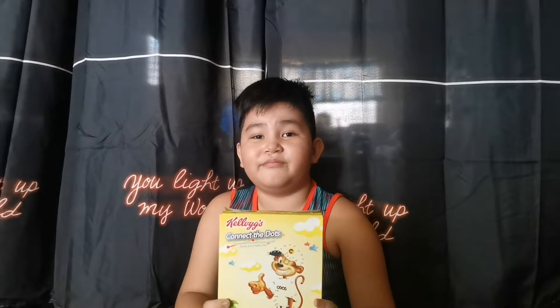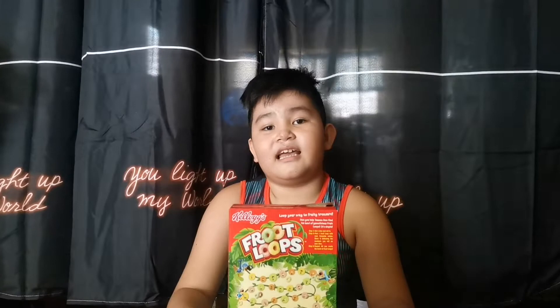Hey guys, my name is Cole and welcome to my second vlog. Today we're doing a cereal review. Mom bought me two cereals: Kellogg's Fruit Loops and Kellogg's Coco Pops. When I look at Coco Pops, maybe it's yummy because it's chocolate and I love chocolate. On the back there's an activity game called Connected Dance. And there's Fruit Loops — maybe it's yummy because it's colorful, and at the back there's a game too.